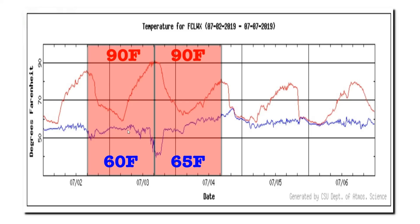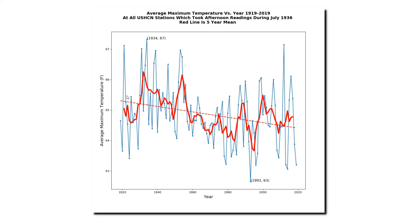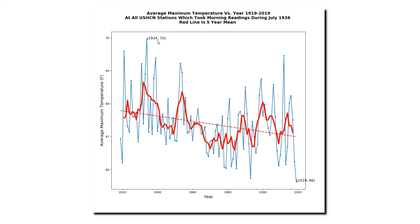NOAA believes that most U.S. stations during the hot 1930s started their 24-hour period during the afternoon, and thus that average maximum temperatures in the 1930s were recorded higher than they actually were. This theory is easy to test: split stations into two groups — those that started their 24-hour period in the afternoon during the 1930s, and those that started in the morning or at night. If the NOAA theory is correct, the afternoon stations should show a strong cooling trend over time, while the morning stations should show a warming trend. I did that experiment: as predicted, the afternoon stations showed a cooling trend — but the morning stations also showed the same cooling trend. This destroys their theory and the basis for their data tampering.